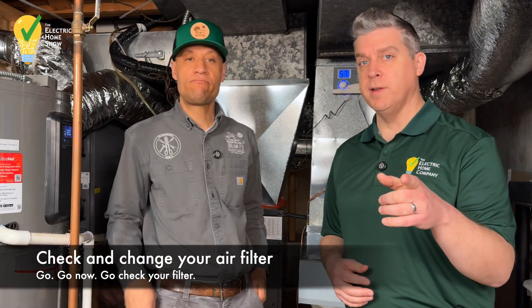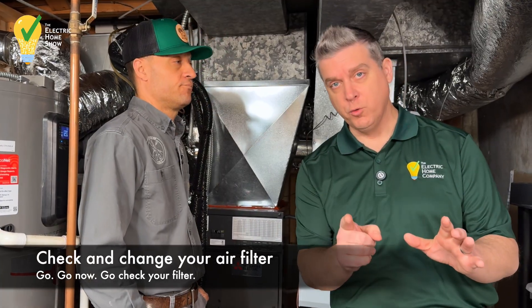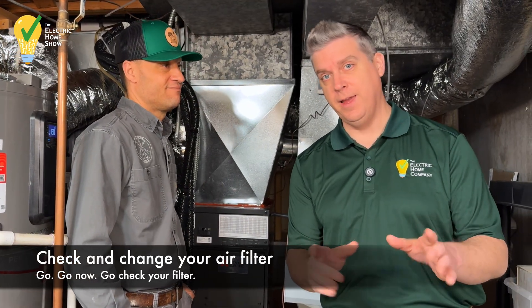Here's our quick public service announcement: pause this video, go check your filter, change it, and then come back.